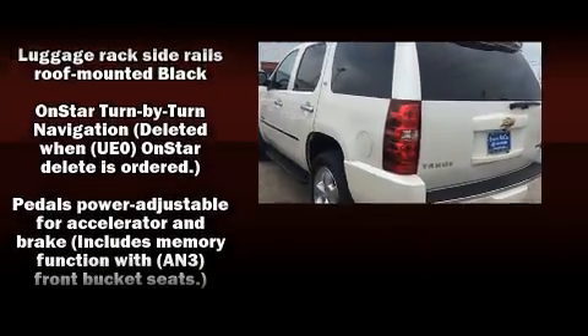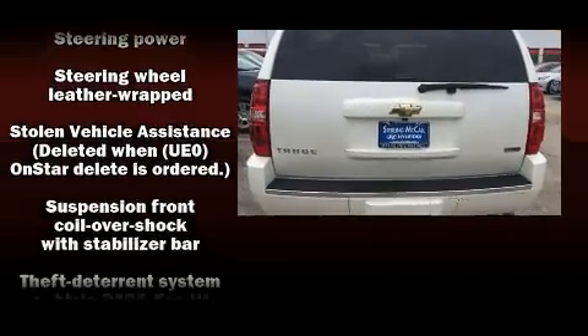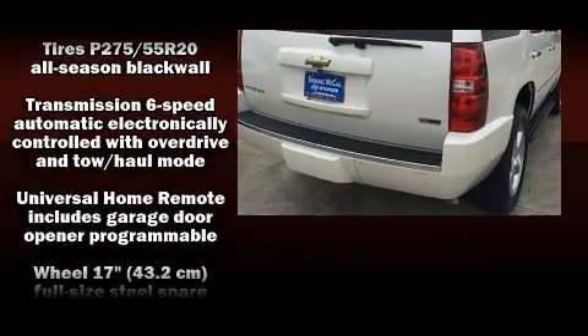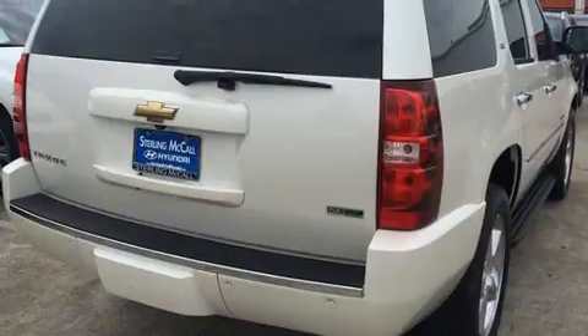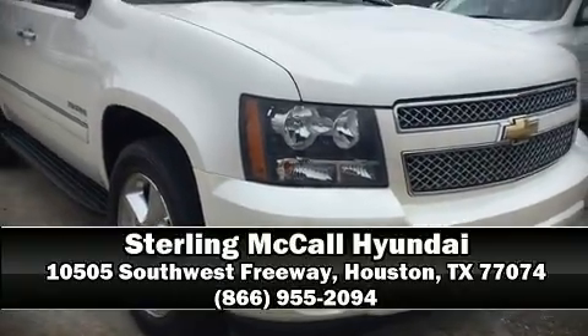Various mechanical systems are monitored by electronic stability control, keeping you on your intended path. Our sales staff will help you find the vehicle that you've been searching for — please don't hesitate to give us a call.